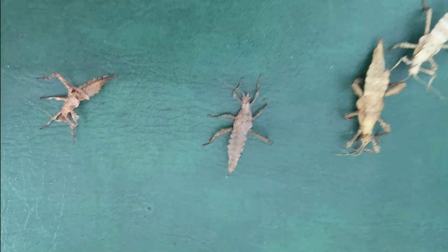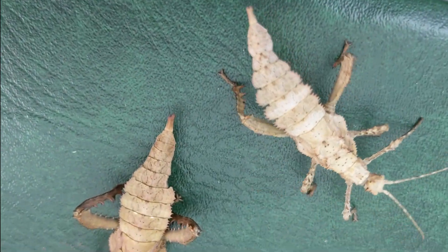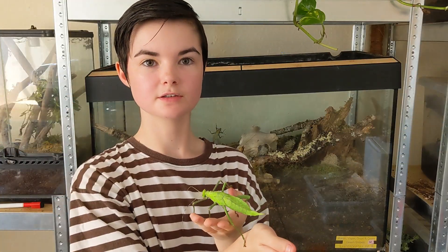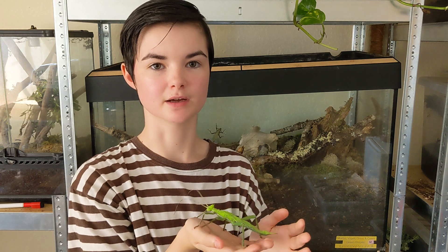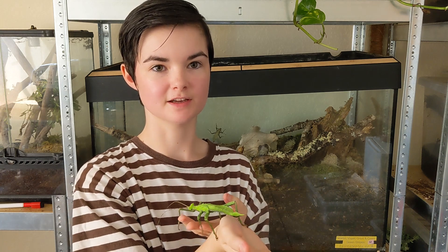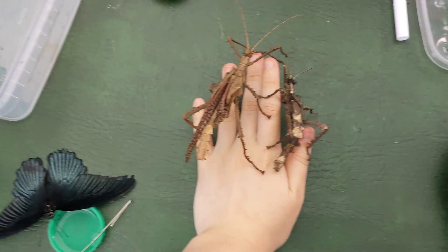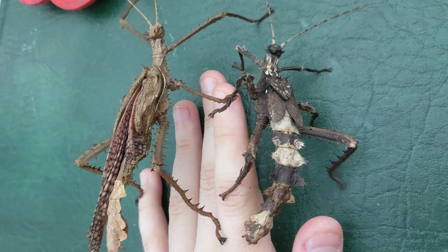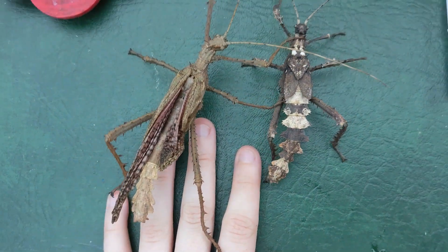The jungle nymph will continue to molt through sub-adult and adult stages, where they will mate and start the life cycle again. The jungle nymph is herbivorous, feeding mainly on leaves from a variety of plants. In captivity, they are known to enjoy a diet of bramble, oak and ivy leaves. Their strong chewing mouthparts allow them to consume tough foliage, and they are particularly active at night, feeding under the cover of darkness.